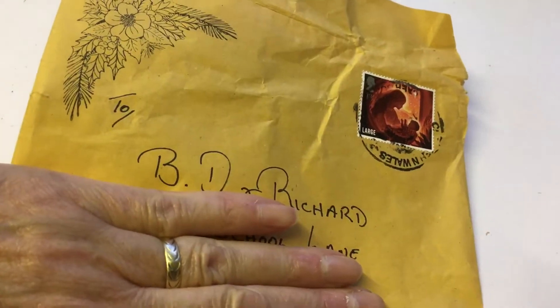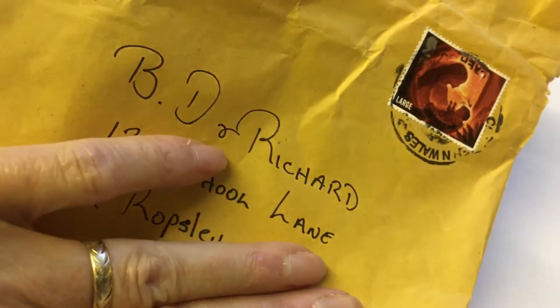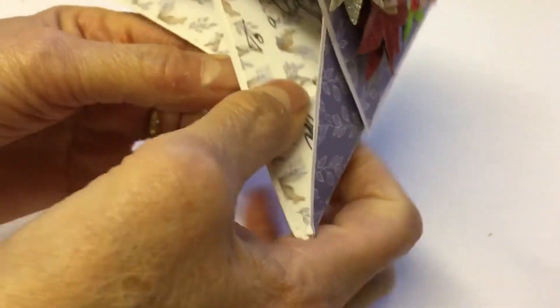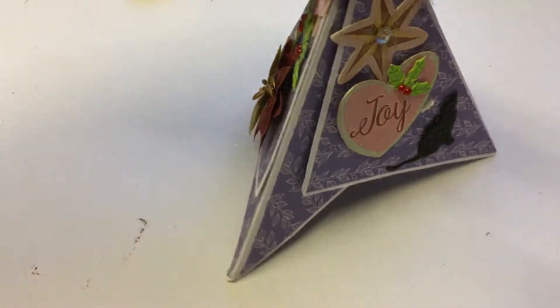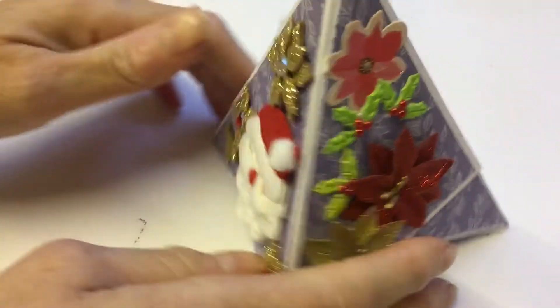This lovely stamped envelope is from my lovely friend Penny — she always calls me BD. Penny has sent me a TP card; I've never seen these TP cards before, and then I've got two this year! That's brilliant, Penny — thank you ever so much.